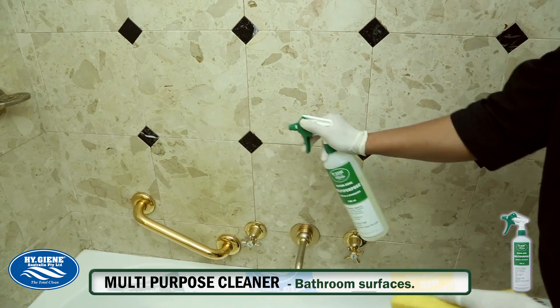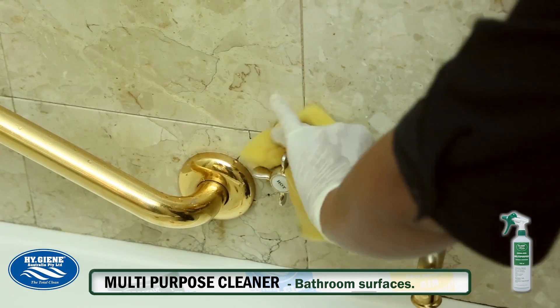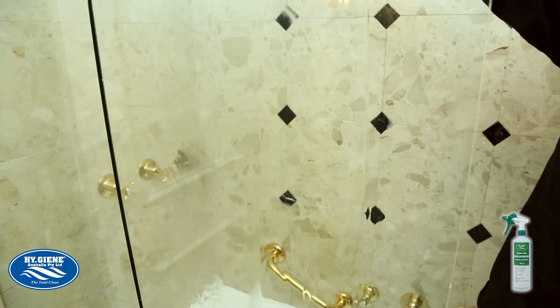Using the green applicator bottle, automatically dispense with the correct dilution. Spray once or twice on the area to be cleaned. Scrub the area with a sponge and wipe down. Some larger areas may need water before wipe down.